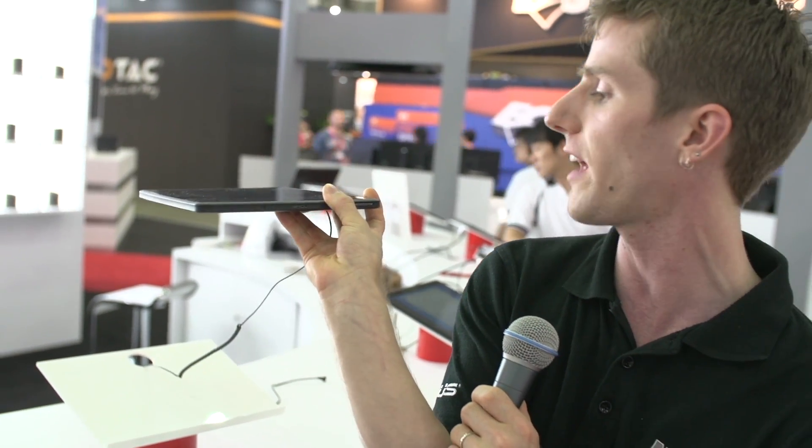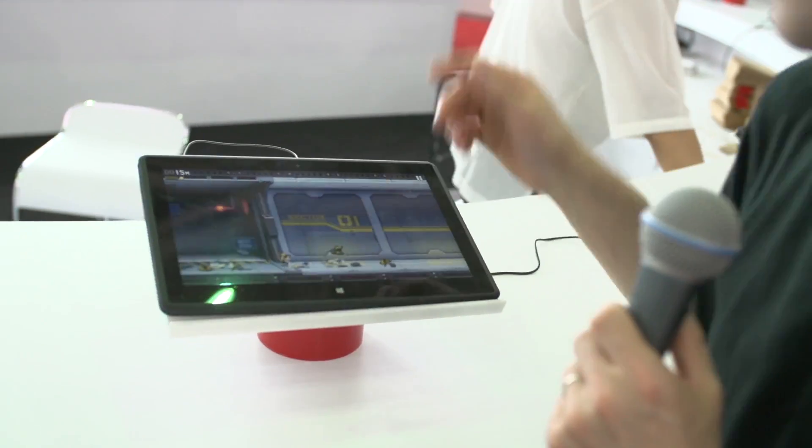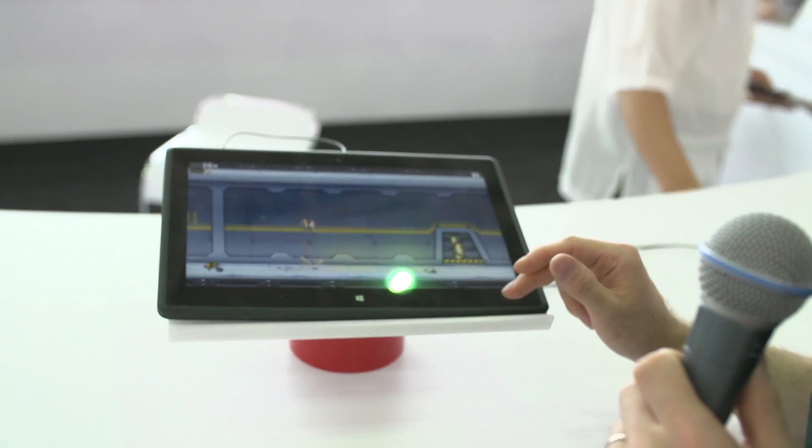I should probably show you the slimness of the device while we wait for that game to load, as well as the I/O — there's USB 3 over here on the side. And now I can just sit here at the AMD booth, where they have a whole bunch of tea on the wall behind me, and play video games.